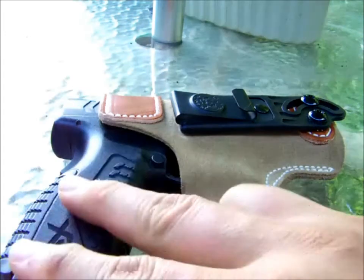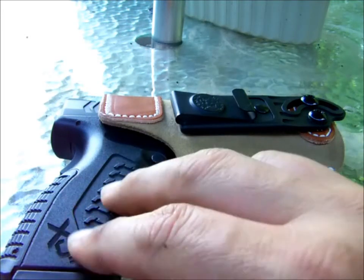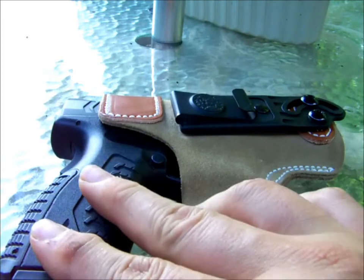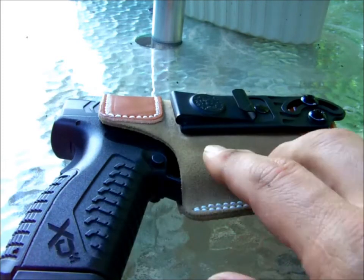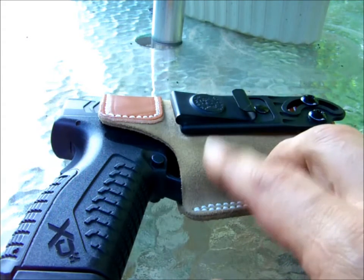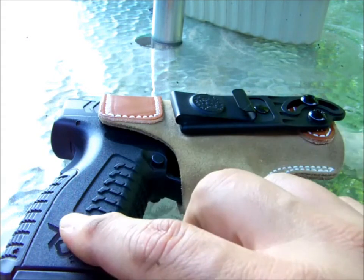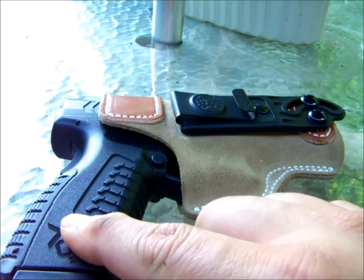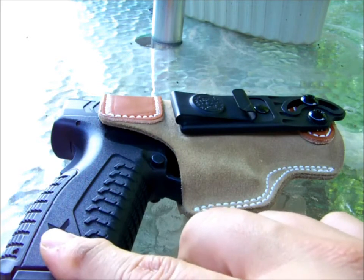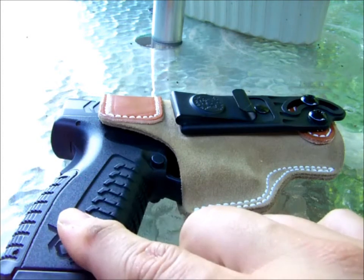And in the wintertime, when I can wear baggier clothes or coats, I'll carry it. I mean, I carry this now just because it helps conceal it a little better inside my waistband. Anyways, what I also will do is when I wear this in the wintertime...